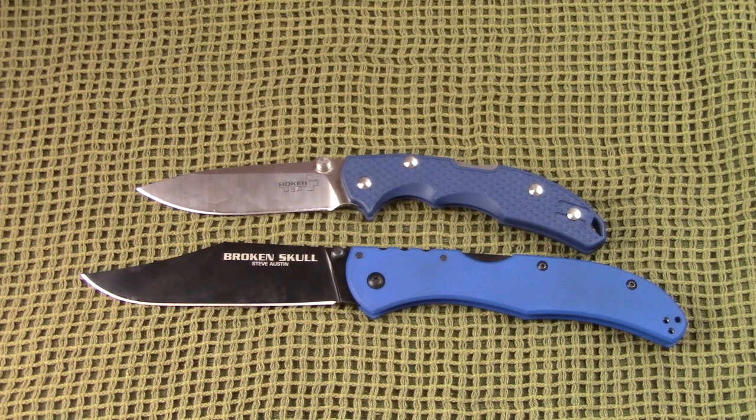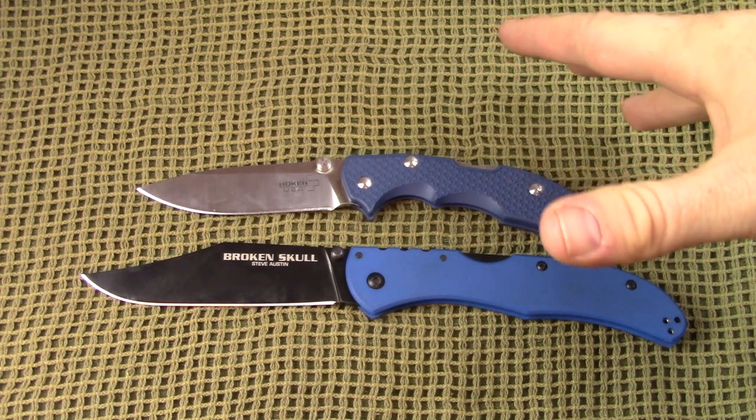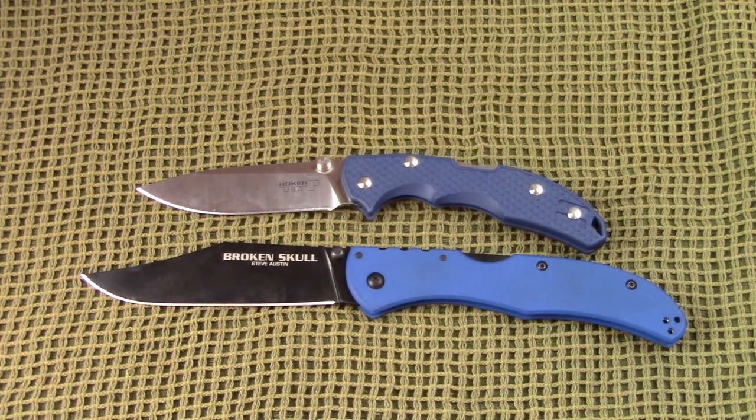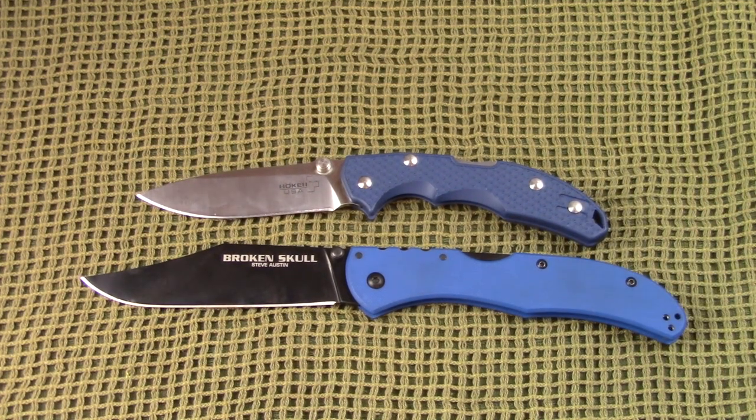We're going to start with the 'blues brothers' — the middle of the road on price point. We'll do budget next and wrap up with the high-end folders that really stood out to me. These two knives are going to run you about $65 to $75, just depending on where you get them, and you can get lots of different color combinations.